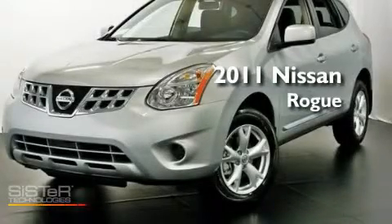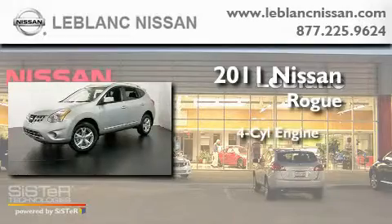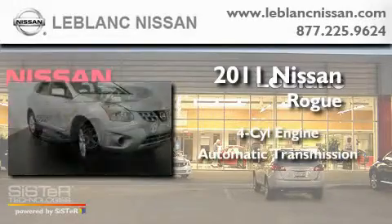This is a brand new 2011 Nissan Rogue. It has a four-cylinder engine and an automatic transmission.